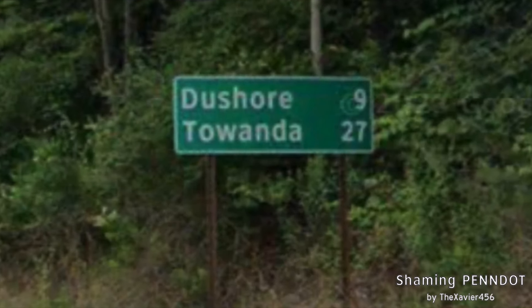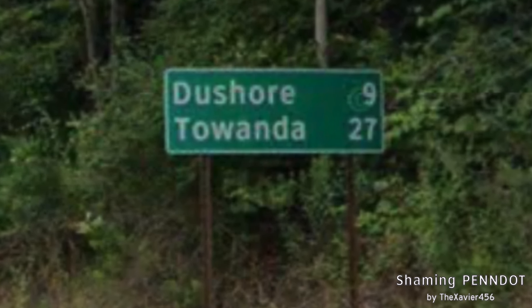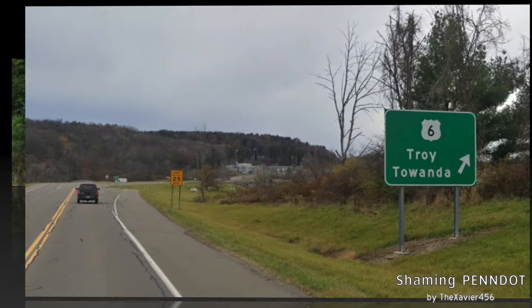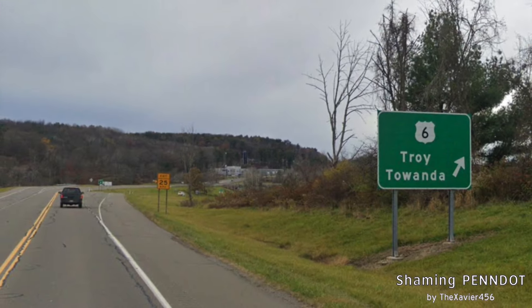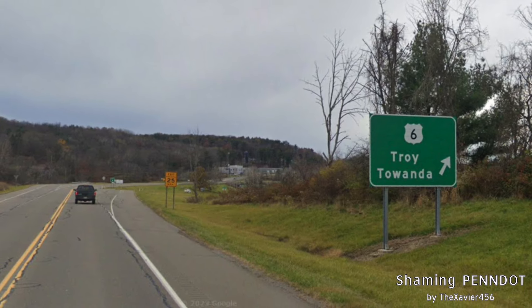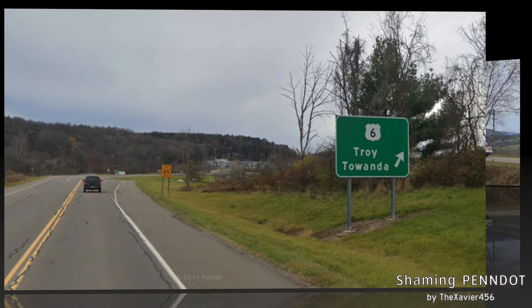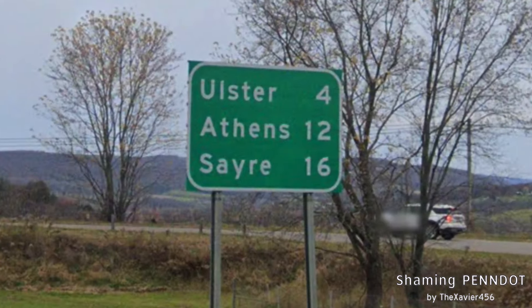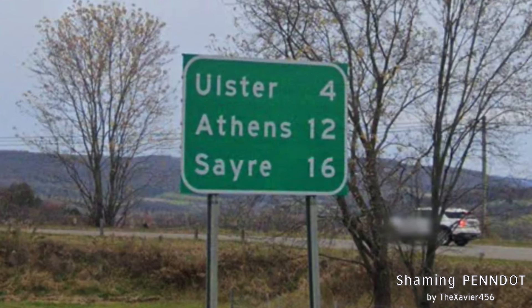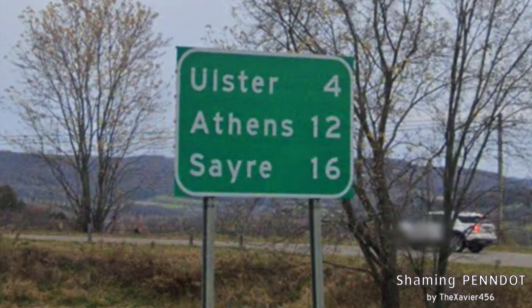Leaving La Porte, we finally get Towanda as our primary at 27 miles away. I know it's still generally far, but I feel like it could have been signed from earlier on. Here we meet US-6, which is signed for Troy and Towanda, even though we've literally just bypassed the town. US-6 does take you into Towanda, so I guess it's okay. Here we get a rare case of three cities on one mileage sign on a US highway: Ulster, Athens, and Sayre — those feel fitting enough.